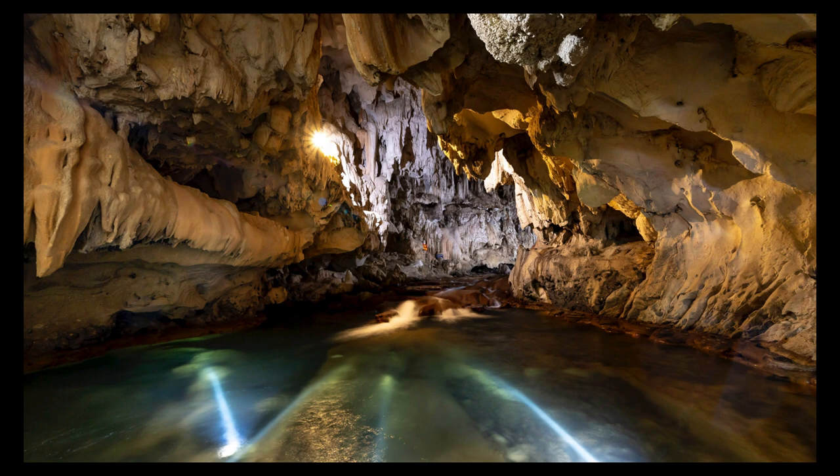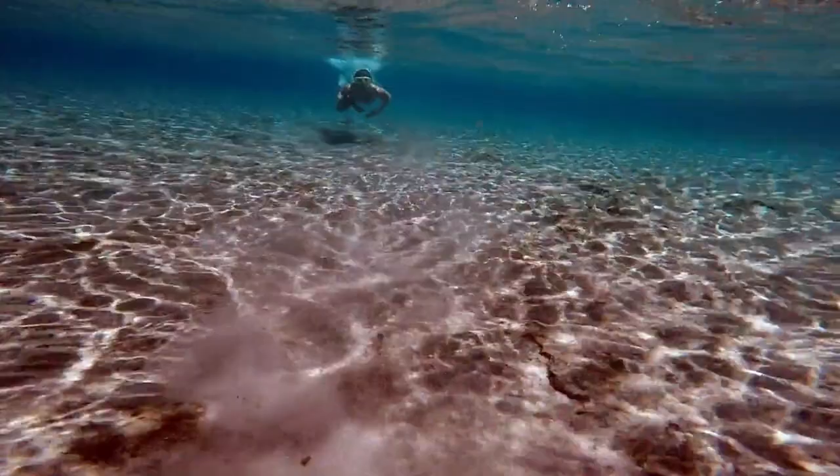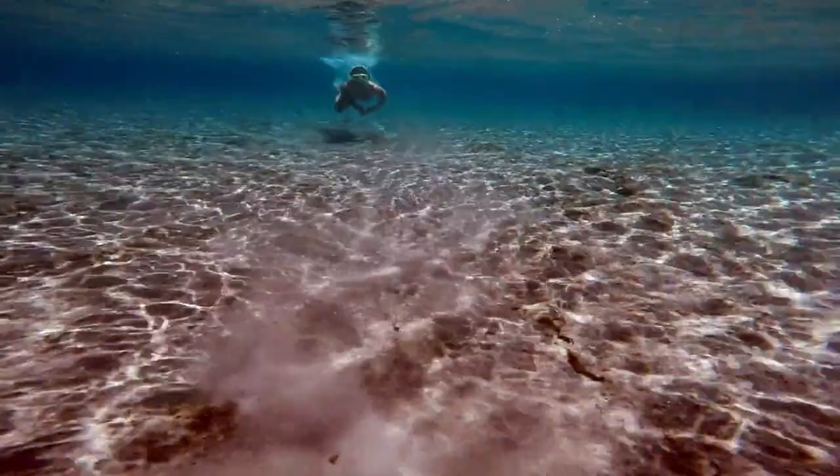These natural pools are a unique feature of the region and are thought to have been used by the Mayans for ceremonial purposes. Many of the cenotes in the area are open to the public and offer the opportunity to swim or go snorkeling to see unique features of the underwater caves and the fish that call the cenotes home.